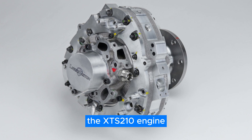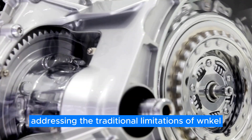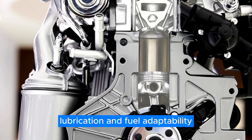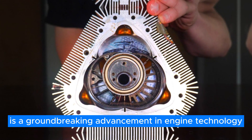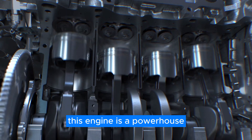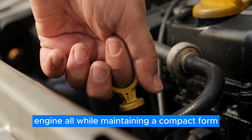The company's latest offering, the XTS-210 engine, marks a significant milestone in rotary engine technology, effectively addressing the traditional limitations of Wankel rotary engines, particularly in terms of efficiency, lubrication, and fuel adaptability. The XTS-210 is a groundbreaking advancement, boasting a supercharged, liquid-cooled, two-stroke design. It delivers five times the power and three times the torque of a comparable diesel engine, all while maintaining a compact form.